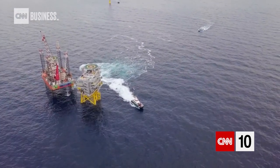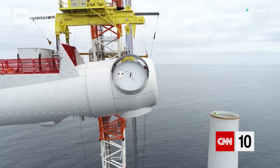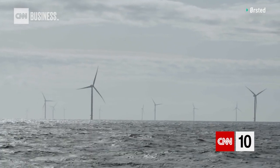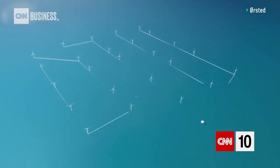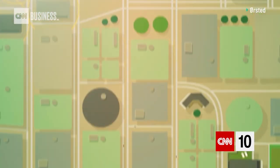Hornsea 1 is the biggest offshore wind farm that anyone has ever built. What we're actually building is 174 enormous wind turbines, spacing them out over 400 square kilometres of seabed. Between each turbine there is a cable buried into the seabed, and all these cables from all these turbines go into each substation, from where the electricity goes into the national grid, and from there into people's homes.